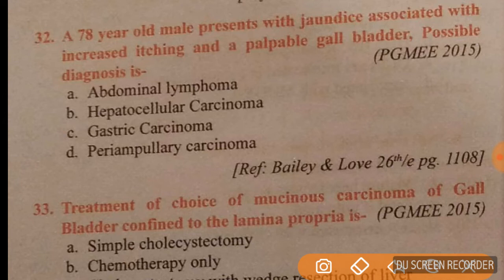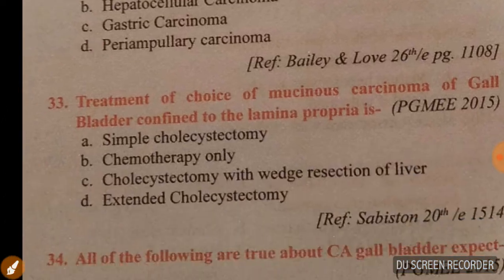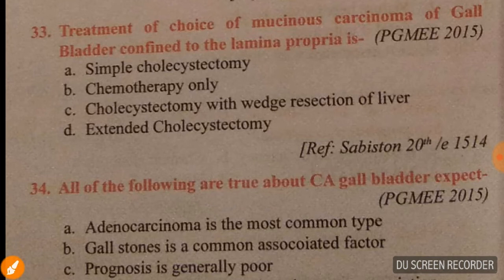Question 32: a 78-year-old male presents with jaundice associated with increased itching and a palpable gallbladder. The possible diagnosis is periampullary carcinoma; option D is correct for question 32.